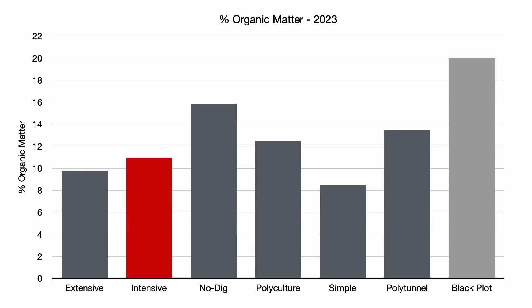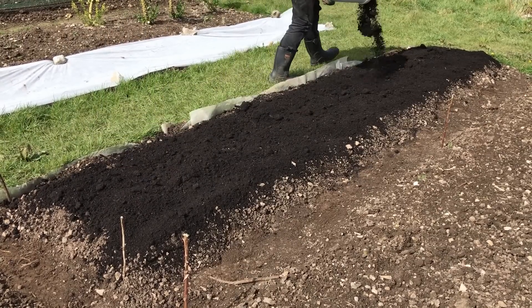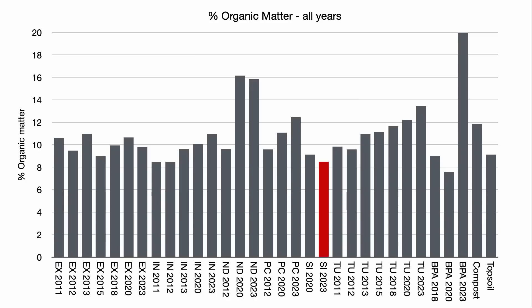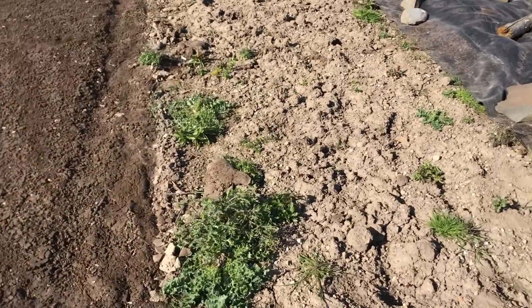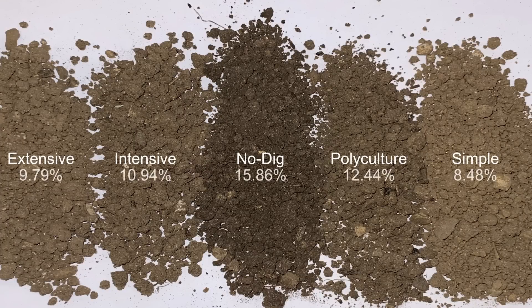An unexpected result is that the soil in the intensive garden only has about 11% organic matter, especially compared to the almost 10% in the extensive garden, despite significant differences in the amount of compost added each year to these gardens. The soil in the simple garden seems to be degrading, as it only has about 8.5% organic matter, which is one of the lowest results I have ever seen for these gardens. The soil in this garden is definitely lighter in colour. Comparing the dried soil samples side by side, the difference is obvious, with the soil becoming much darker as proportions of soil organic matter increase.